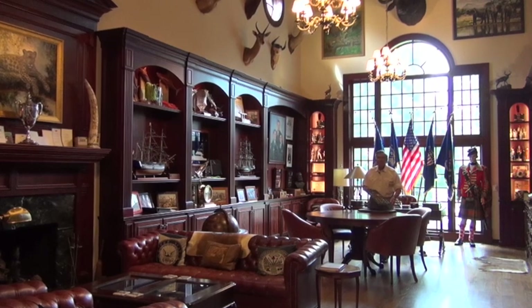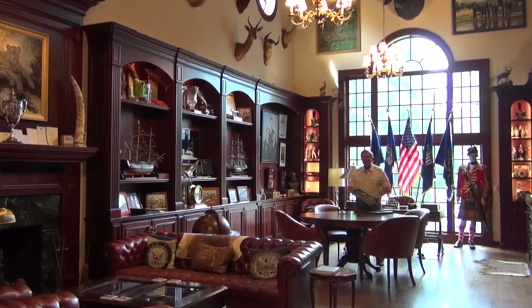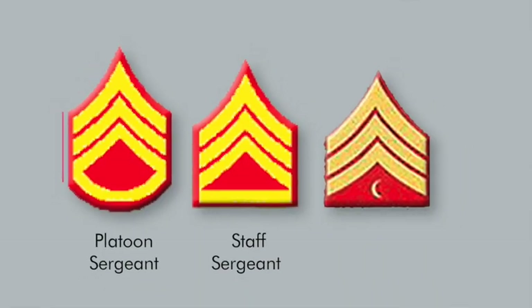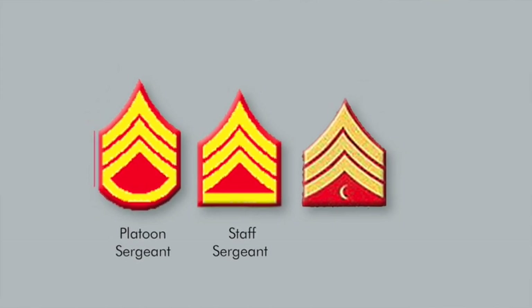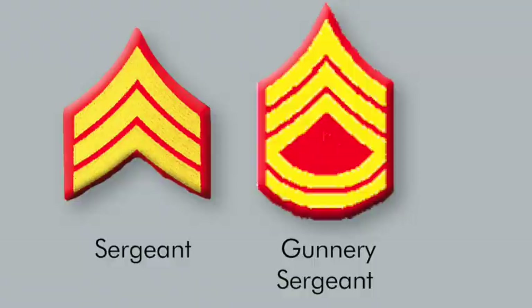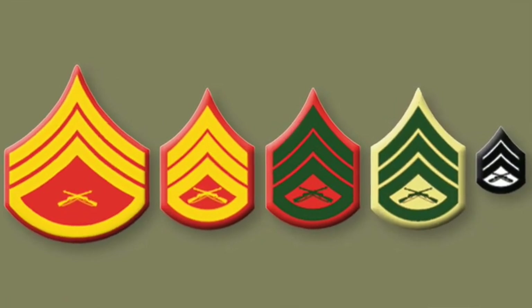Hello there, good to have you with us today for our exciting show on United States Marine Corps enlisted rank insignia for World War II, specifically the period 1944–1946, the Korean War 1946–1958, and the Vietnam War to present, 1958 to now.